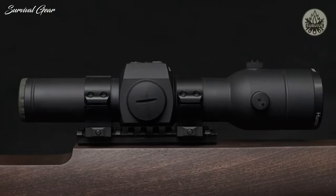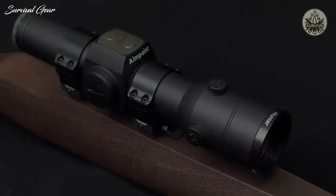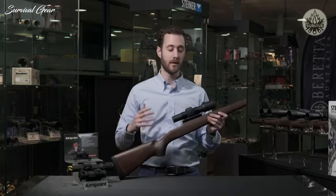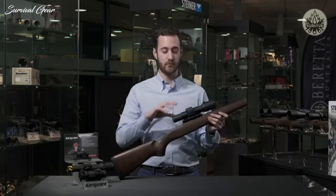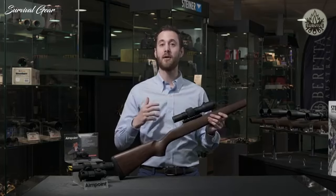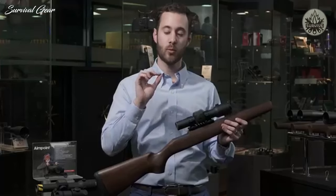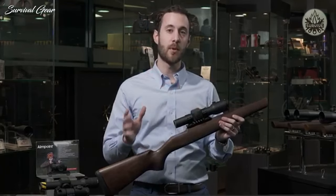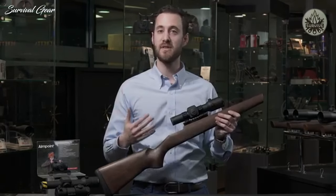Now let's talk about the Aimpoint Hunter series. Aimpoint is a Swedish company that has been specializing in red dot sights for over 40 years. Their number one claim to fame is that it's a parallax-free system — the only red dot sight in existence where, no matter how you're looking through the sight, wherever your red dot is will always be your point of impact.